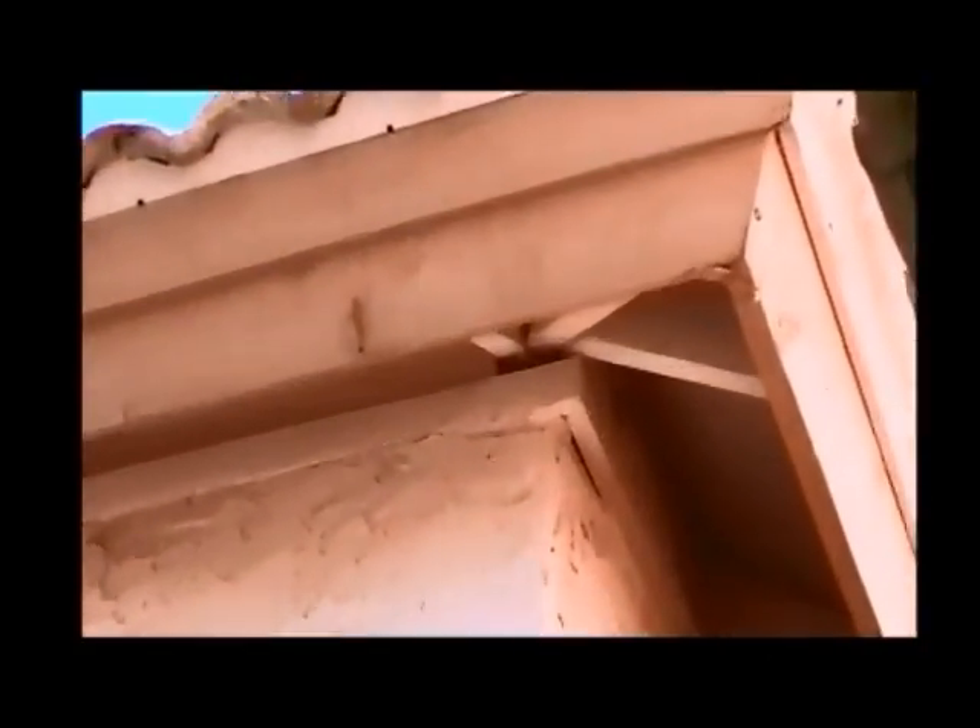Go around your house and look for things to seal. There's a spot right above the top, on the top of that beam, that the bees could get into the roof cavity. That right up there — lots of cracks and spaces that they could get into. And that's the idea, going around your house and just looking for all these little cracks and stuff.